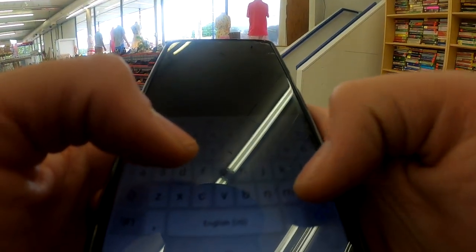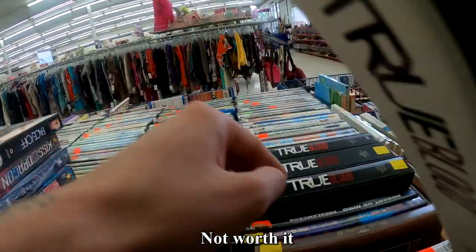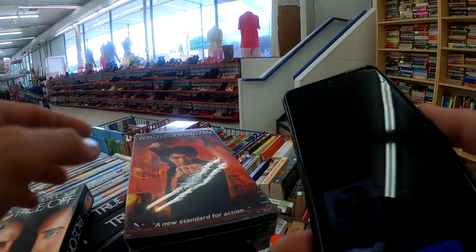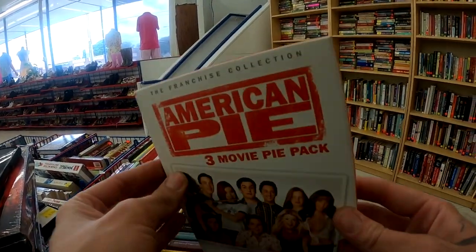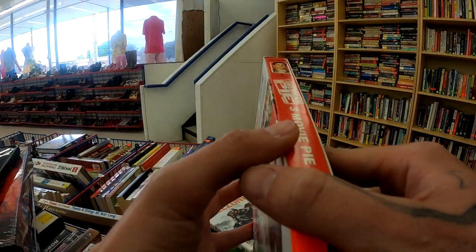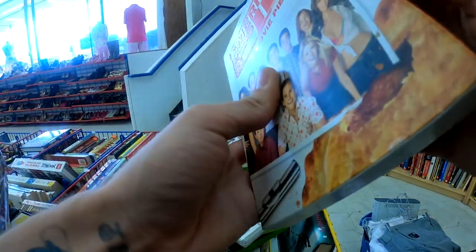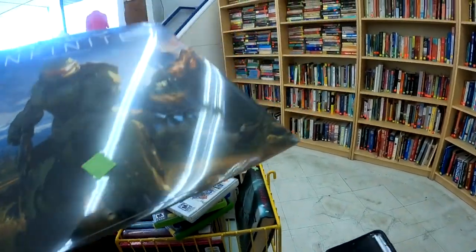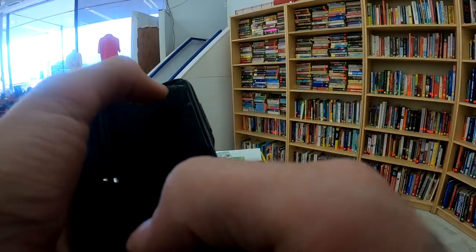Hold on, I gotta look that up. Oh, that's cool. I think it's new though, right? Yeah. Let me see how much that goes for. Alright, we're back here. Everything I'm actually going to buy - a lot of these items I looked at and they were actually broken.